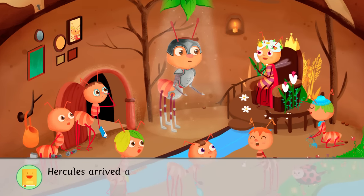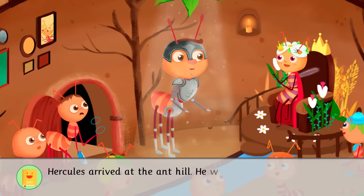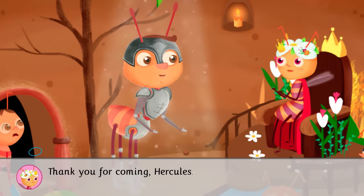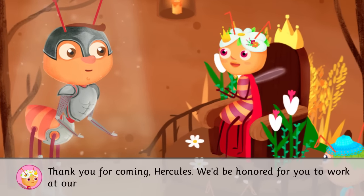Hercules arrived at the Ant Hill. He was tall and strong. Thank you for coming, Hercules. We'd be honored for you to work at our Ant Hill.